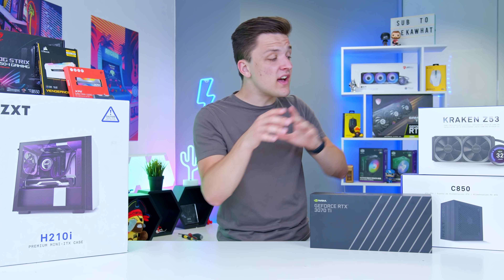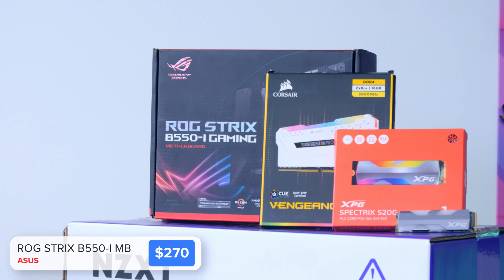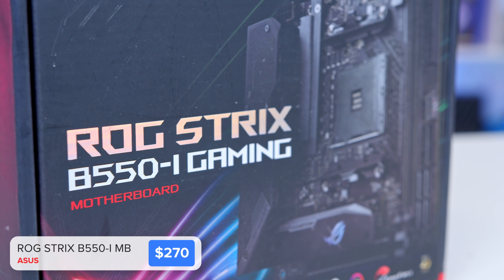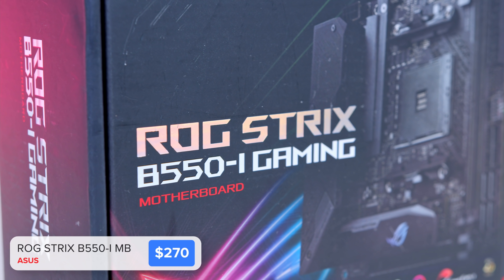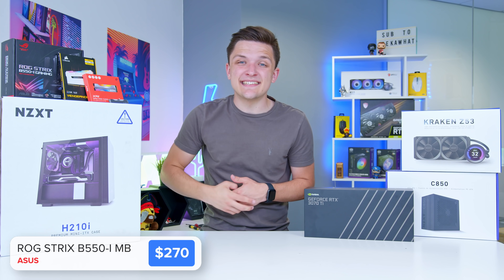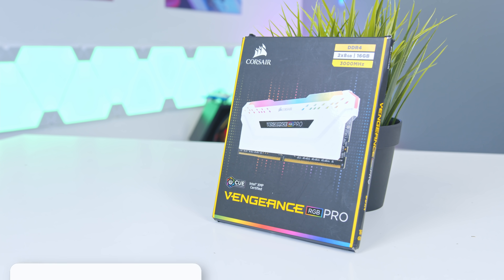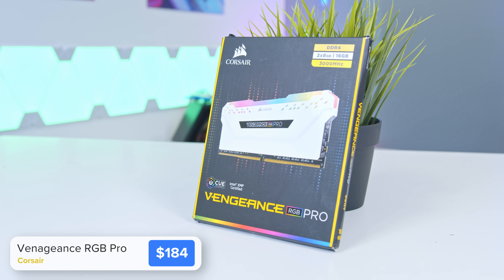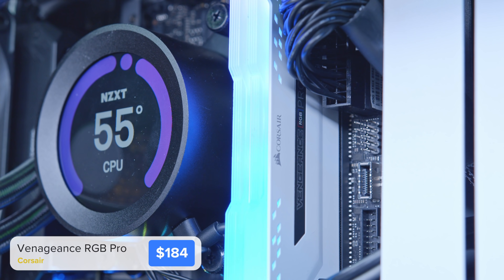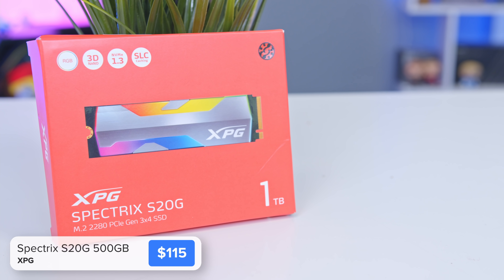First let's take a look at some of the other components that make the build possible. A B550 ITX motherboard from ASUS ROG is a great choice — it supports Gen 4 SSDs and is compatible up to a Ryzen 9 5950X, meaning this motherboard can support 16 cores and 32 threads in a tiny ITX form factor. The RAM is provided by Corsair — a 16GB kit of their Vengeance RGB Pro, which fits the white color scheme really nicely.